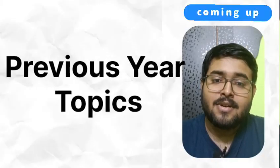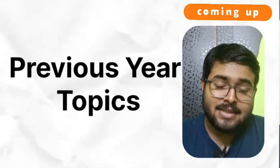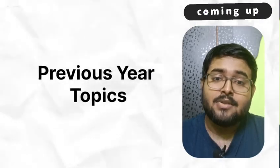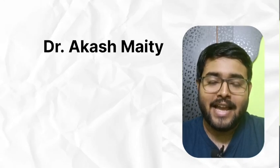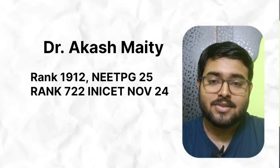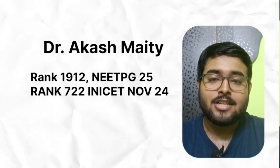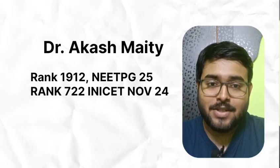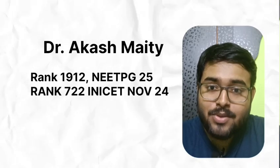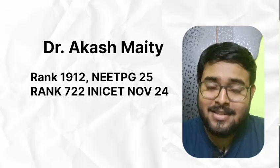Hello everyone, welcome to my channel. Myself Dr. Akash, and I have secured a rank of 1912 in NEET PG 2025. Also I have secured a rank of 722 in INI-CET November 2024. In this video I am going to share what things you need to do differently for INI. So watch till the end.